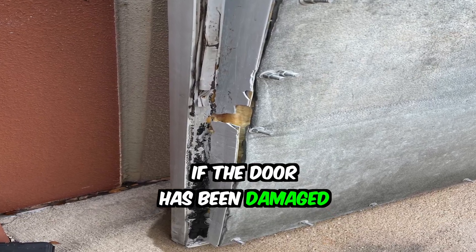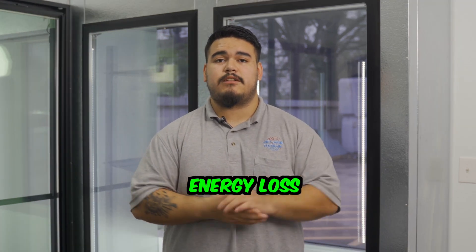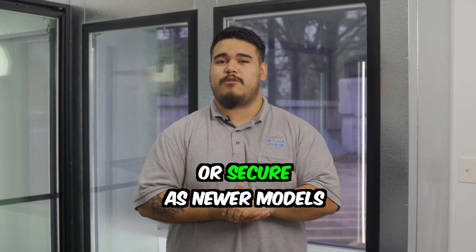Damage: if the door has been damaged due to impact, it may no longer seal properly, leading to temperature fluctuations and energy loss. Age: if your walk-in cooler is old, it may be time to replace the doors. Older doors may not be as energy efficient or secure as newer models.